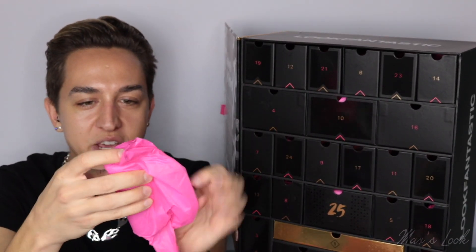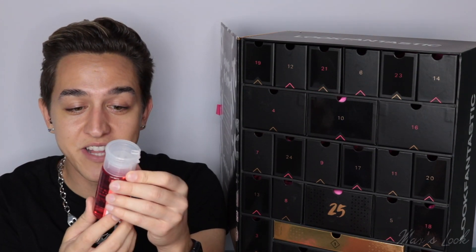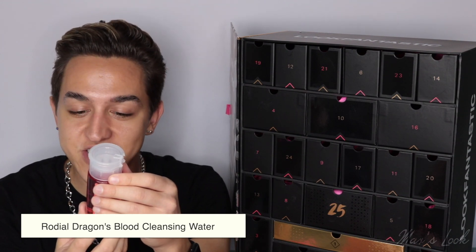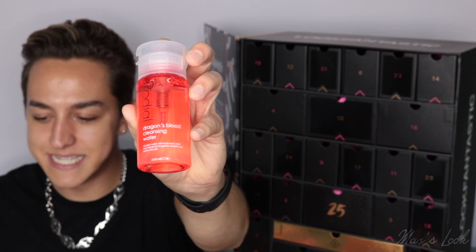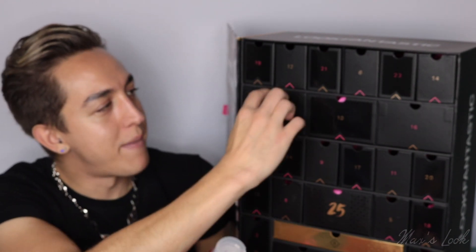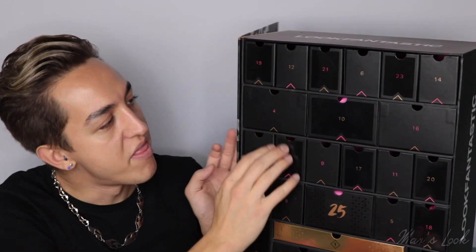Let's move on to number four. This is from Rodial and it is the Dragon's Blood Cleansing Water. It's a micellar water with hyaluronic acid and vitamin B3 to gently cleanse and soothe the skin. I'm obsessed with everything cleanser and skincare, so I'm excited to try this — I've never tried this product. But that is number four.